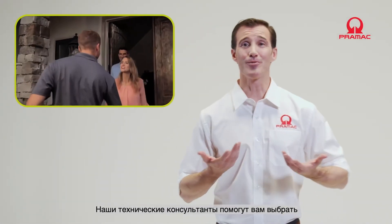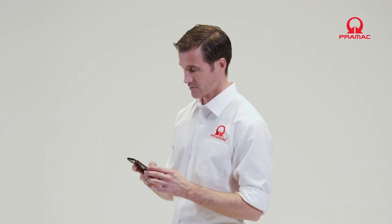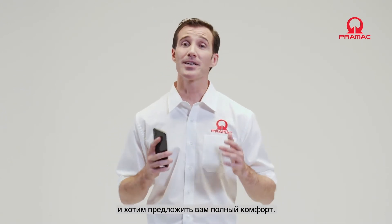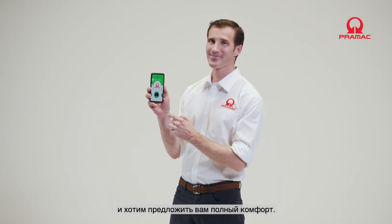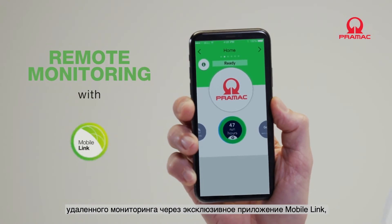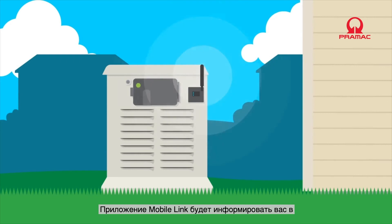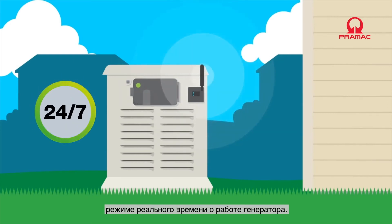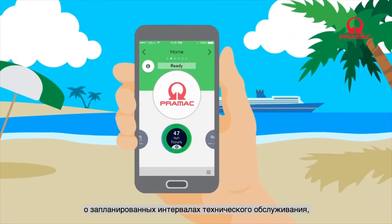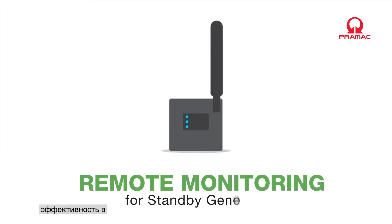Our technical advisors are available to help you choose the most suitable generator for your needs. At Pramac, we go further and want to offer you total peace of mind to keep everything that is important to you under control. All our standby gas generators provide remote monitoring via the exclusive MobileLink app, accessible via any smartphone. The MobileLink app keeps you informed in real time about the activity of the generator and will warn you in advance of scheduled maintenance intervals, allowing your Pramac generator to maintain perfect efficiency in case of an emergency.